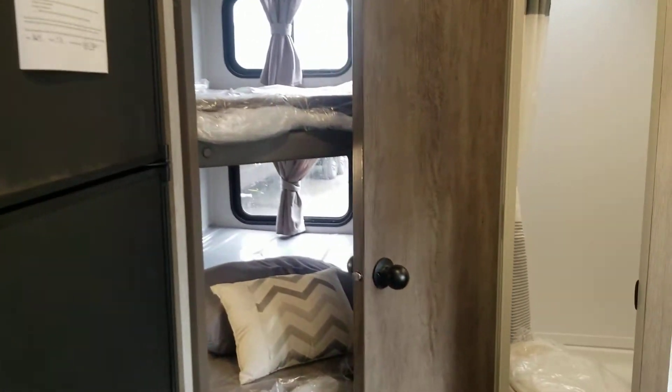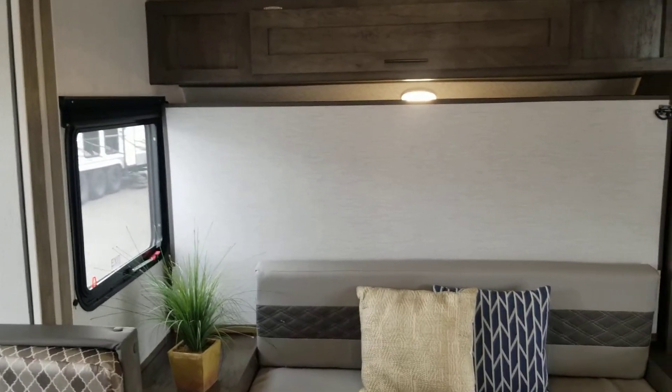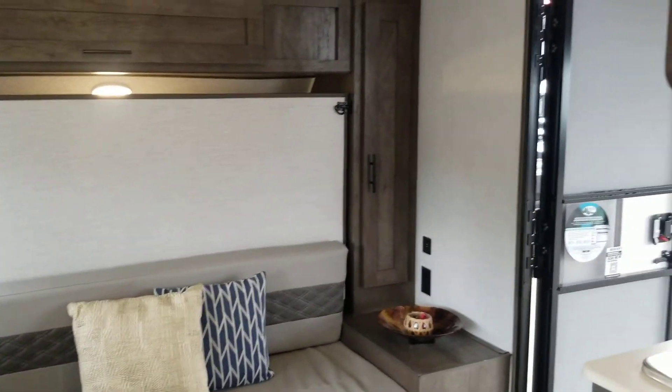As you can see, this thing can sleep seven, and with all the versatility of having a couch, a slide, a dinette, two large bunks, and an outside kitchen — all in this small compact floor plan — it is amazing.